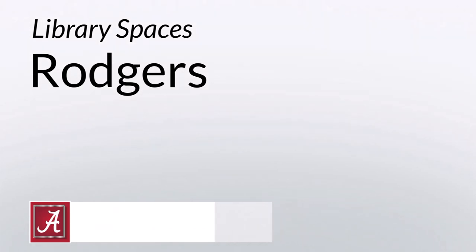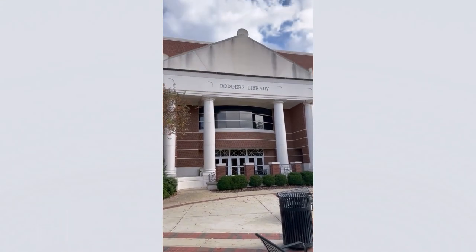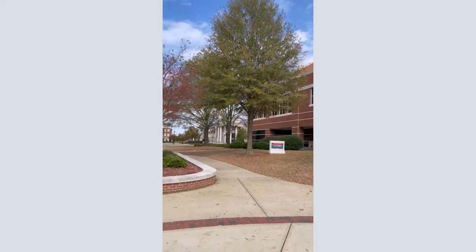Here's Rogers Library in 60 seconds. Located in the engineering quad next to Shelby Hall and Fresh Food Company, Rogers holds the UA Library's collection of STEM materials.